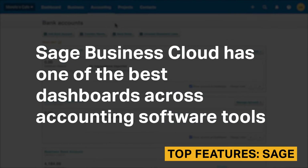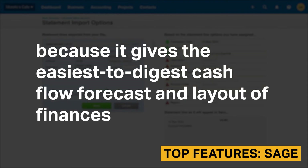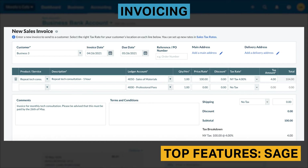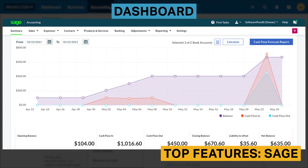Sage Business Cloud has one of the best dashboards across accounting software tools, because it gives the easiest-to-digest cash flow forecasts and layout of finances. Sage Business Cloud also has detailed invoices and a sales tracker. The invoices are fairly customizable, and the capabilities are relatively the same in Xero. You'll input the product or service you're selling, select the correct ledger account, and assign the proper tax rate to items. While the Sage Business Cloud dashboard is not nearly as customizable or advanced as Xero's, it gives a more visually appealing graph overview of your business finances. You'll be able to see the cash flow into and out of your business, your liability to offset, and a color-coded graph of these statistics.